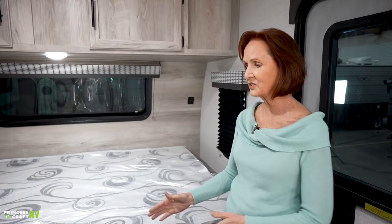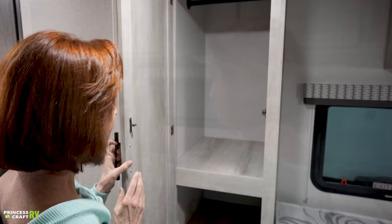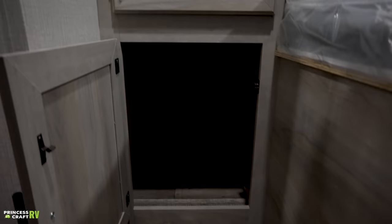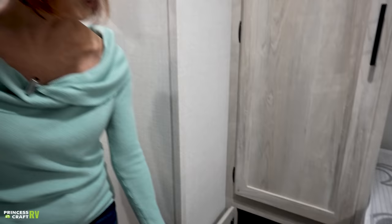The storage on the side is really impressive because there is a wardrobe right here. Inside is a nice-sized hanging closet with a shelf underneath — about two and a half feet deep, quite a bit of space for clothing. Underneath, you've got one more space where you could add shelving or fit larger items: backpacks, anything like that, big boots.